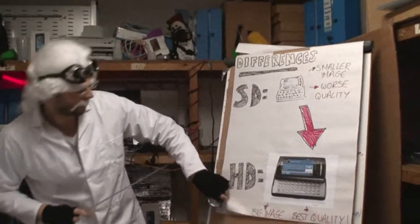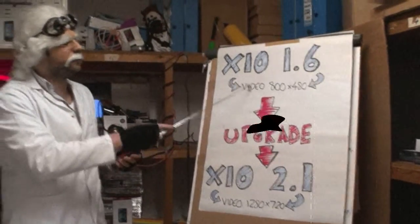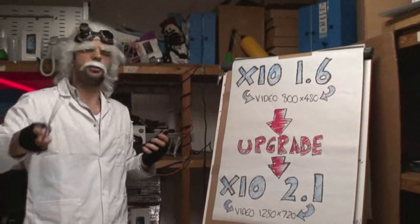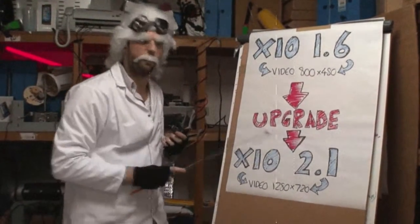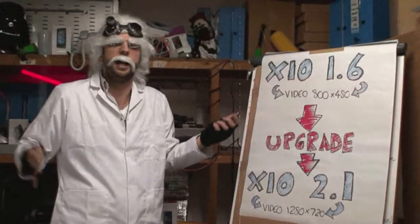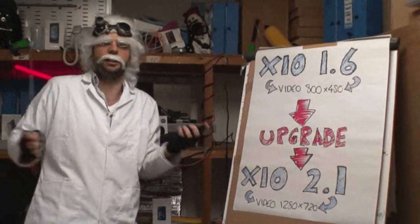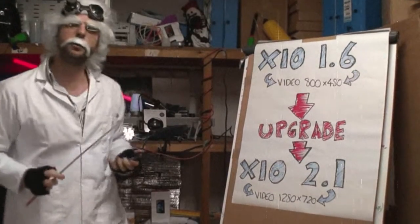The X10 on Android 1.6 had a video resolution of 800 by 480 — not too bad, but not great. Now with the upgrade to 2.1, it's 1280 by 720. It will look like you are really there; you will feel the need to punch Dimitri in his bottom as he is shouting 'get me out of the washing machine.'